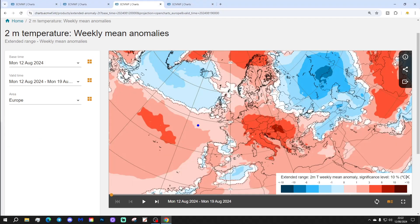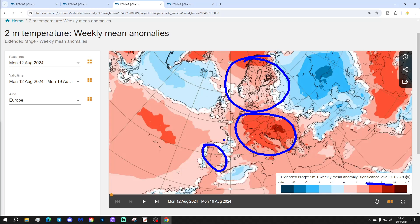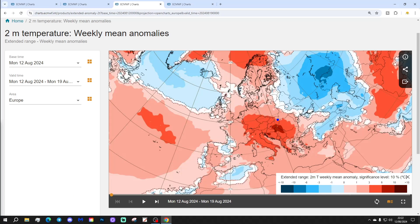Temperature anomalies this week are generally above average in most places. The core of the warmth should be in central and eastern parts of Europe, anywhere from about Germany right through towards the Black Sea, with temperatures generally around 3 to 6 degrees above average, and one or two places 6 to 10 degrees above average — so very, very hot through there. Also very warm up into Scandinavia. For Ireland and the UK, the hottest temperatures are in the southeast corner, tending to be a little bit cooler further north.